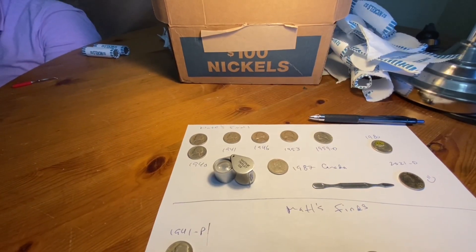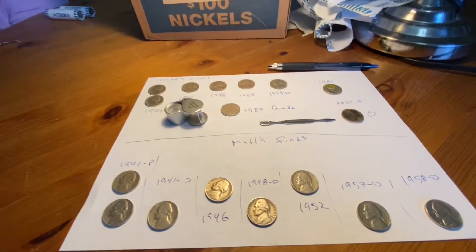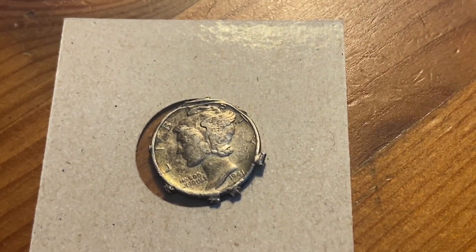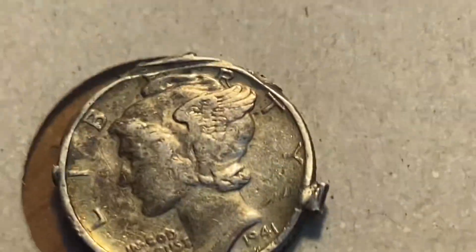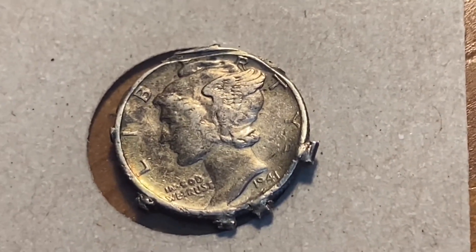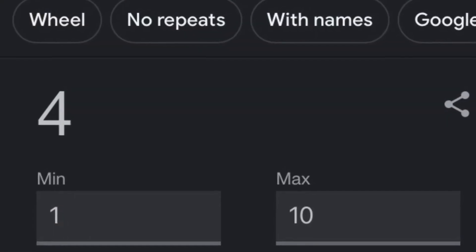Matt's still searching, he's got two and a half rolls to go. I'm going to do the giveaway right now — it's this Mercury Dime. I don't know if it's awesome or not, it used to be a pendant or something, so kind of cool in a way. Got some extra metal on there, might be silver. Anyway, let's pick.